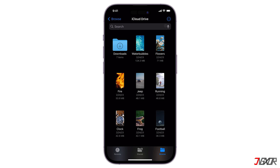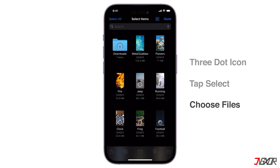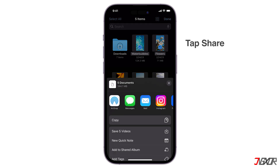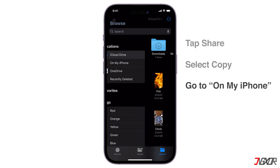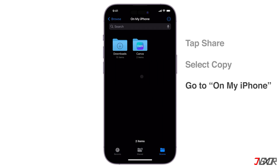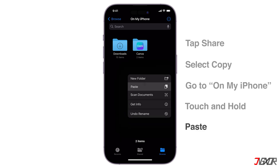To copy your files from iCloud to your device, open the Files app and choose Browse to show Locations, then select iCloud Drive. Click the More button, tap Select, then choose the files and folders you want to copy. Tap the Share button, then tap Copy Items. Go to On My Device or another cloud service in Locations, touch and hold a folder in the new location, then paste.